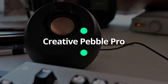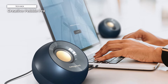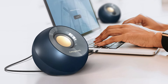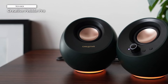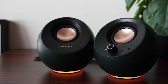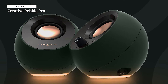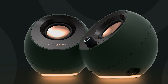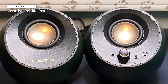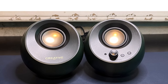Creative Pebble Pro. If you're looking for a great pair of computer speakers on a budget, then the Creative Pebble Pro speakers are worth considering. These speakers are quite compact and look nice, and they even have customizable RGB lighting. They won't sound as detailed or as rich as more expensive speakers due to their small size, but they do sound better than other speakers in this price range thanks to their tuning. They support USB and Bluetooth connectivity, plus they have a headphone jack, and they're among the better-sounding speakers in this price range.